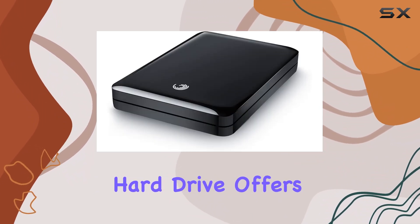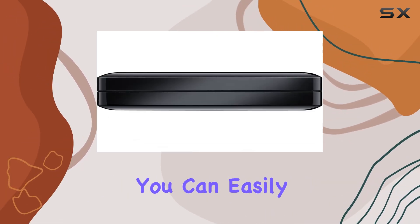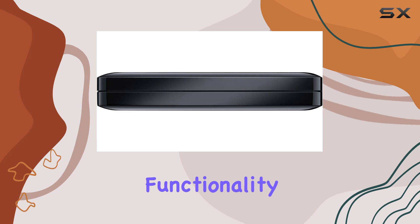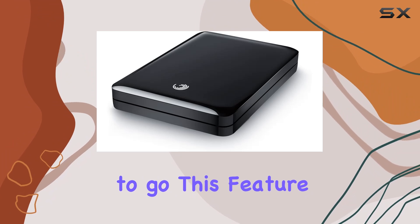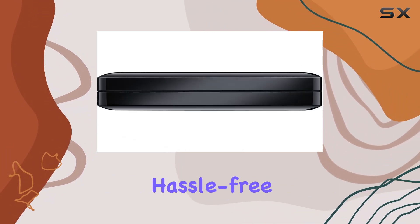The GoFlex hard drive offers seamless compatibility with both PC and Mac computers, ensuring that you can easily access your files regardless of the operating system. The USB 2.0 plug-and-play functionality makes it incredibly easy to use. Simply connect the drive to your computer and you're ready to go. This feature is especially useful for those who are not tech-savvy and prefer a straightforward, hassle-free setup.